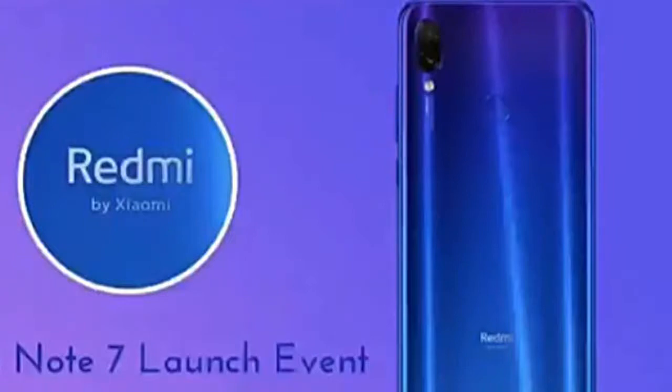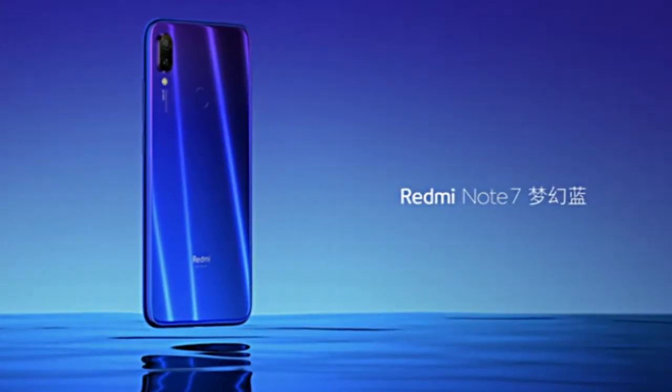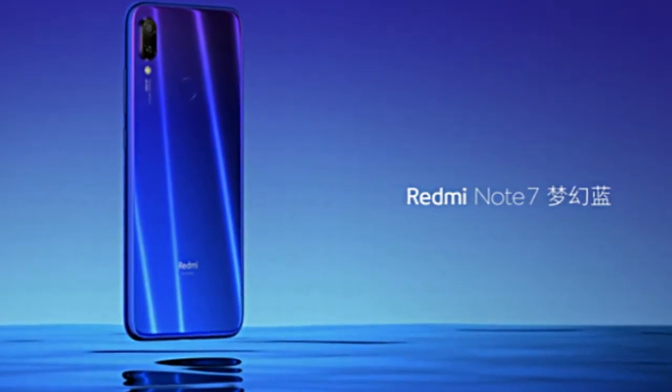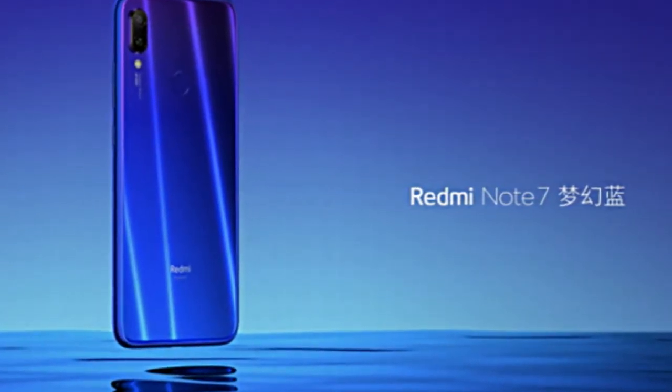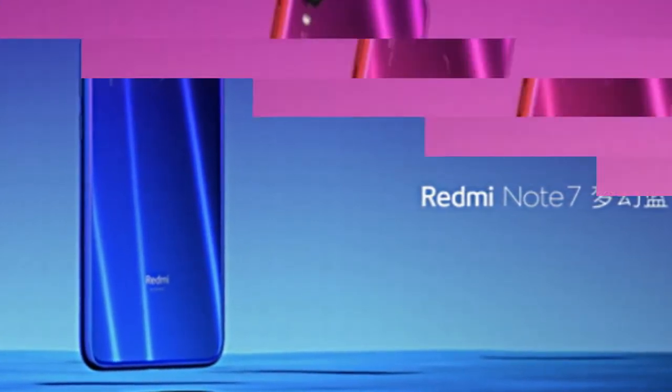The Redmi Note 7, launched in China today, is the first smartphone after the parting of the Redmi brand from its parent company Xiaomi. Unlike the Note series precursor models, the Redmi Note 7 is adorned with a premium glass body. It has a striking screen space through its water drop-notch display, and the smartphone also has an impressive 48 megapixel rear camera.